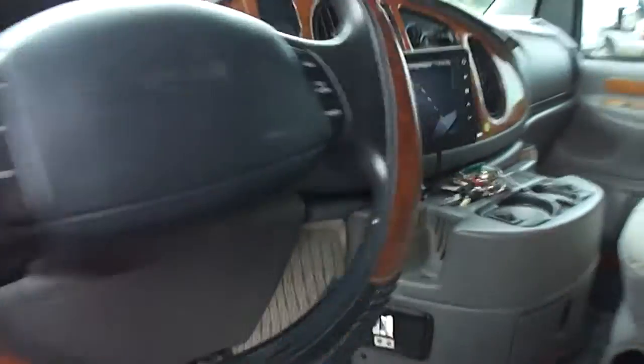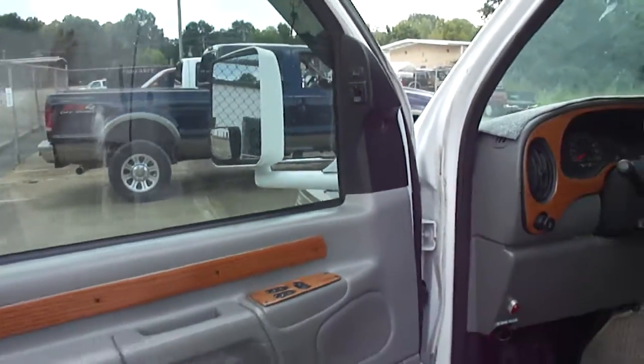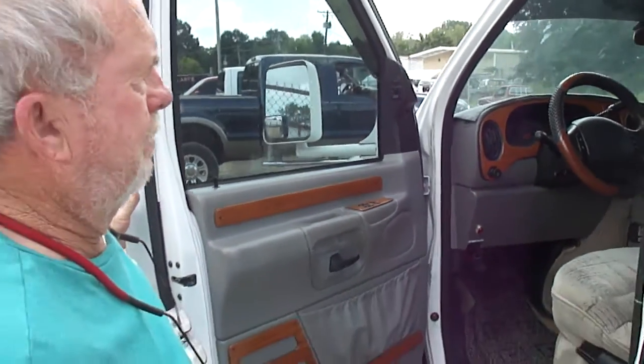Dan will show you the interior. It's only got 71,000 miles on it. Dash air is ice cold. Got window locks, heated fire mirrors, tilt, cruise — all that.